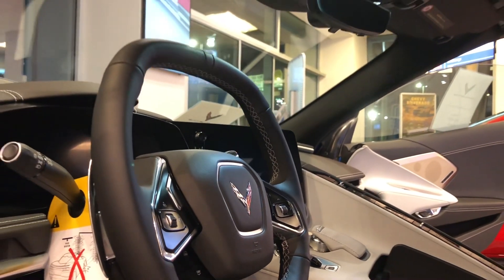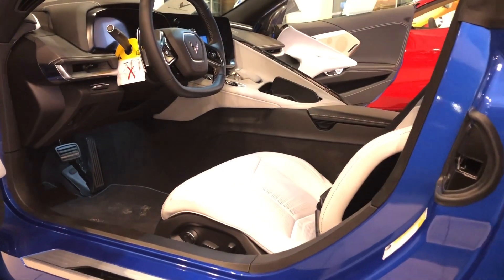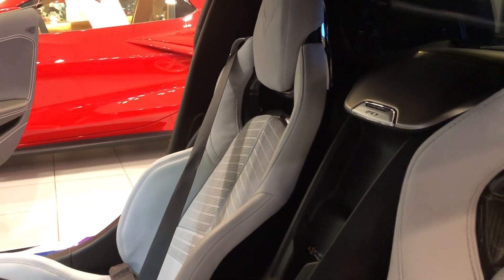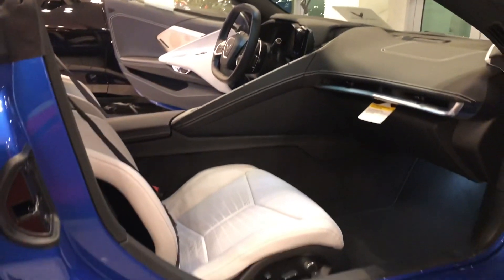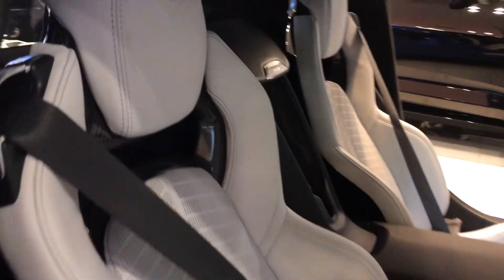Sky-cool gray interior, eight-way power GT2 bucket heated and ventilated seats, Bose Performance Series 14 speaker audio system, wireless Apple CarPlay and wireless Android Auto capable.